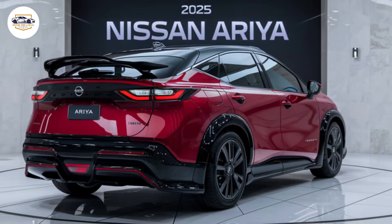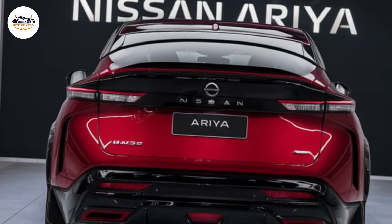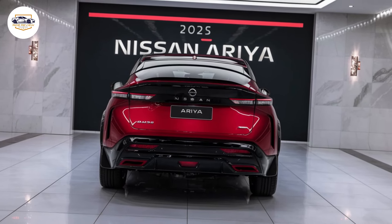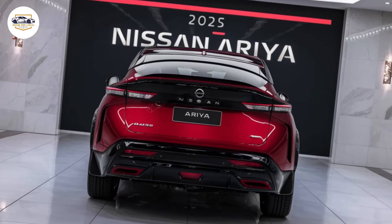Ultimately, the Ariya is a compelling option for anyone looking to embrace the electric future. With its impressive range, versatile performance options, stunning design, and focus on sustainability, the 2025 Nissan Ariya is a strong contender in the growing electric SUV market. So what do you think — is the Nissan Ariya your next electric SUV?